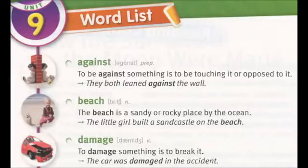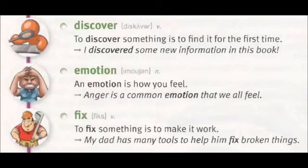Damage: to damage something is to break it. The car was damaged in the accident. Discover: to discover something is to find it for the first time. I discovered some new information in this book.